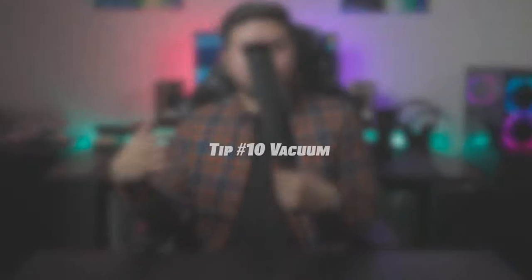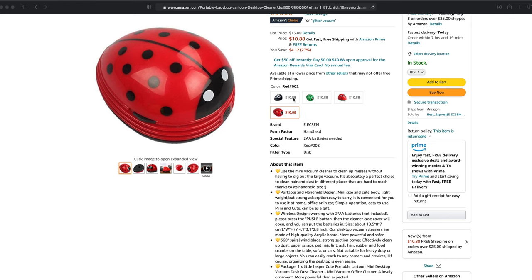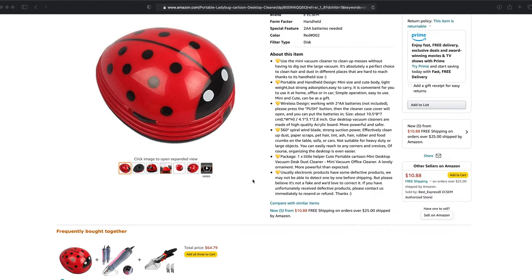The tenth and final way to improve your desk setup is getting a vacuum. You'll need one to clean up all the little spills on your desk, and trust me, they add up. You can go for something like a wireless Shark vacuum, or even a small battery-powered vacuum from Amazon. The most important part is to keep your space nice and clean so that whenever you sit at your desk, it's a place of productivity and somewhere you actually like to work.